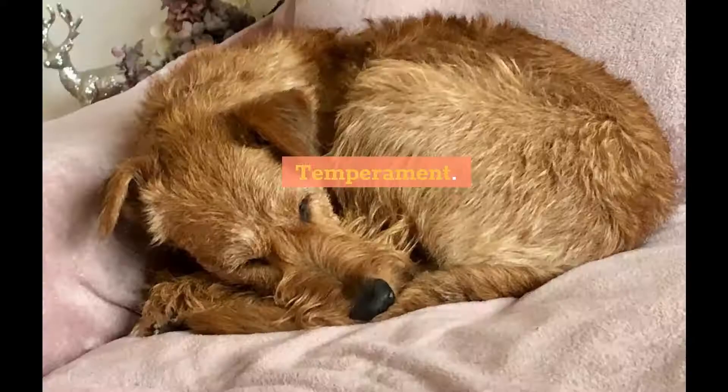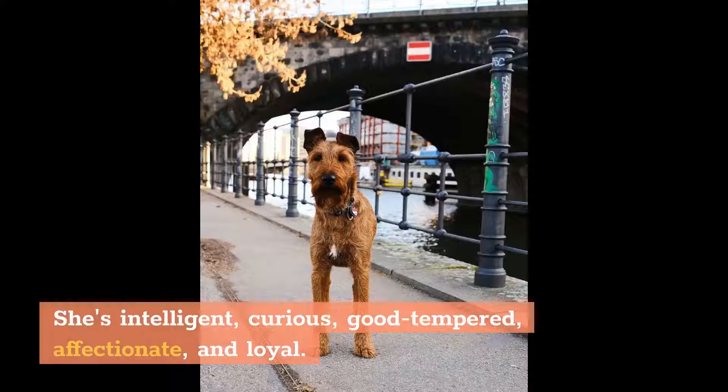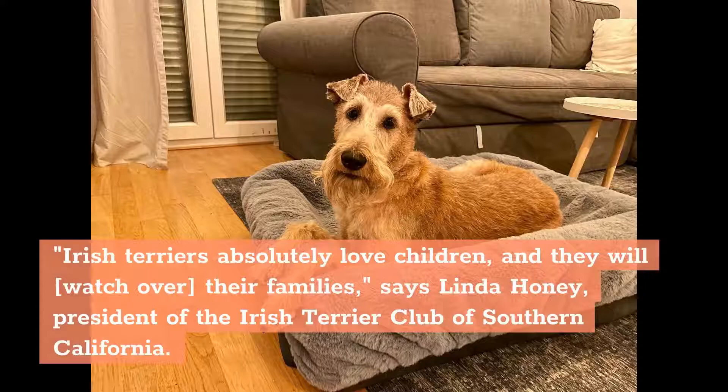Temperament. Not only are an Irish Terrier's eyes intense, but so is her personality. She's intelligent, curious, good-tempered, affectionate, and loyal. Irish Terriers absolutely love children, and they will watch over their families, says Linda Honey,